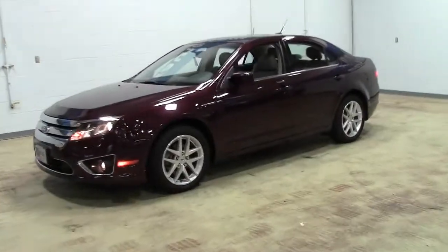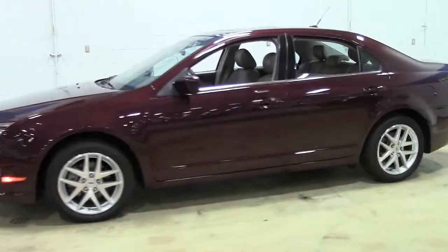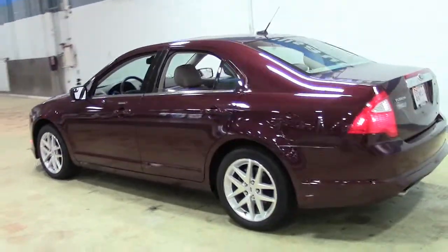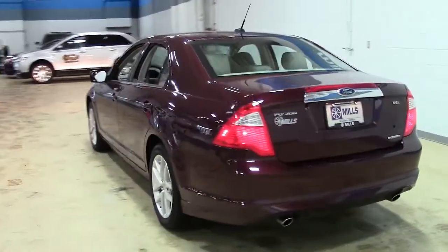This is the 2011 Ford Fusion SEL in Bordeaux with stone leather interior and only 49,000 miles, stock number 1U130228.